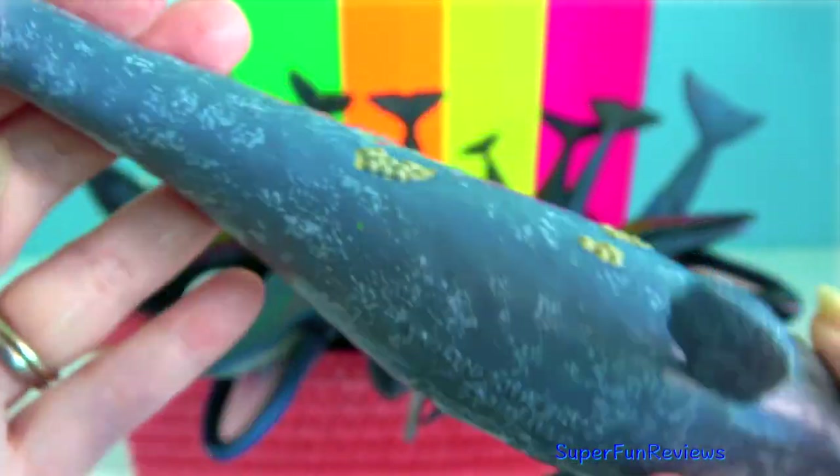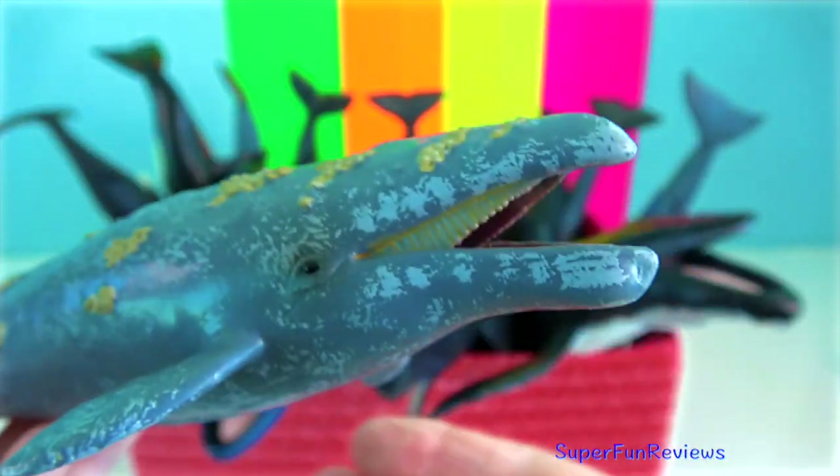Grey whales undertake the longest migration by a mammal species.